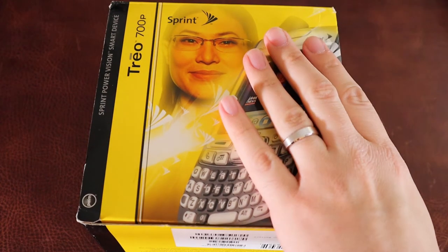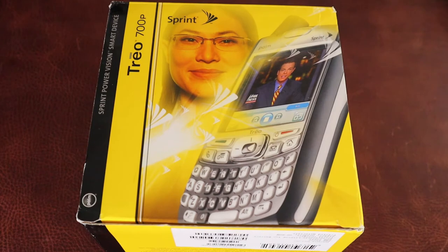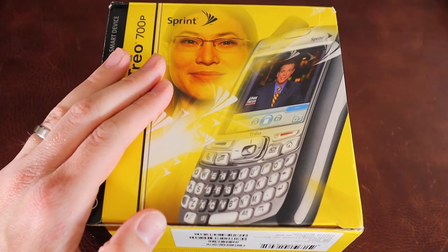My friend got one and loved it. I always remember looking at it thinking how cool it was. I can remember the night sitting on eBay — it was between this at about $250 or a Motorola Q at $200. I went with the Motorola Q. And don't get me wrong, I love my Motorola Q. I still have it and may do a video on it someday. But I always regretted not getting one of these.